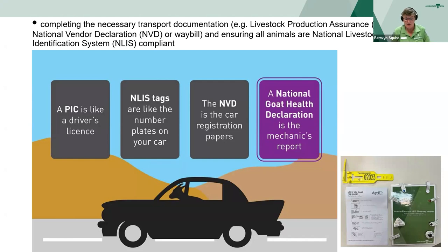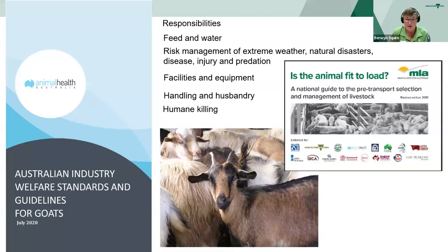Have you completed all the necessary paperwork? The national vendor declaration. If selling to another property, have you completed a national goat health declaration? Now this is voluntary, but it answers a lot of questions that the buyer should have asked. And are your goats LPA accredited and compliant? MLA has the Animal Fit to Load Guide, which has some really useful information - if you don't have a hard copy, look at it online or order one. Another good resource is the Australian Industry Welfare Standards and Guidelines for Goats, developed by Animal Health Australia with the Goat Industry Council of Australia.